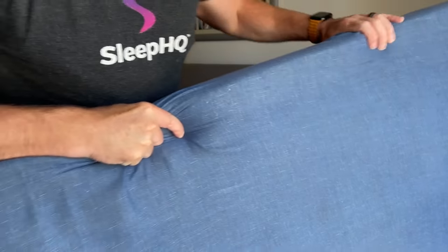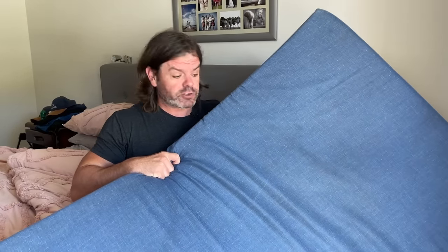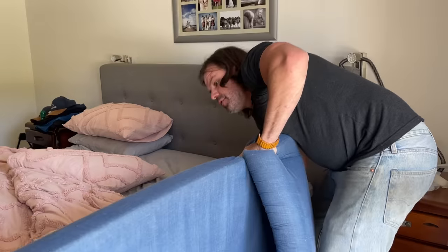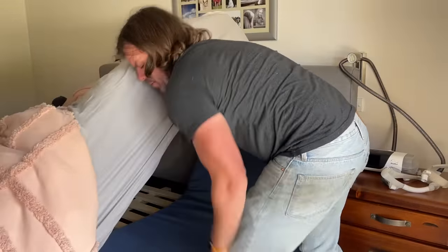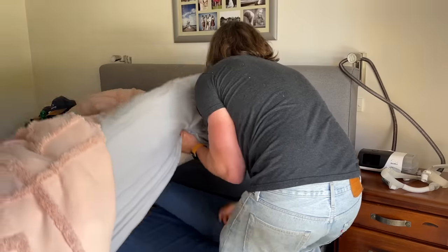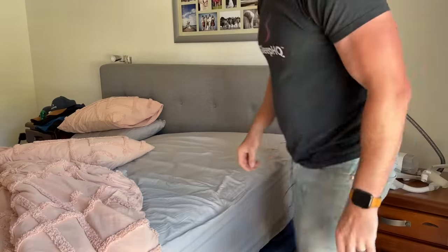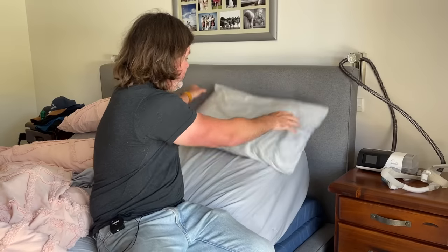Another option: I got this foam camping mattress from Clark Rubber for $60 on special. What you do is bend it down and lift up the mattress to slide it underneath. Now I can use a lower-profile pillow and I've got a gentle incline along the whole bed.